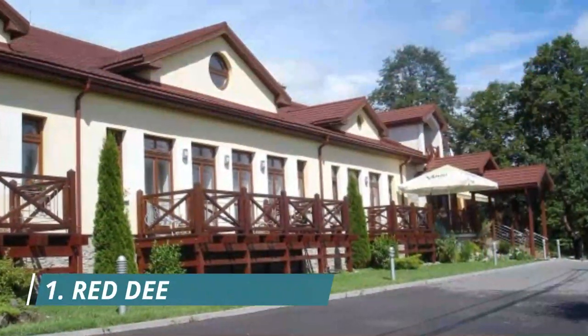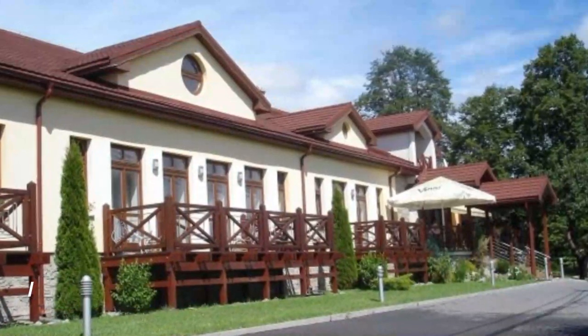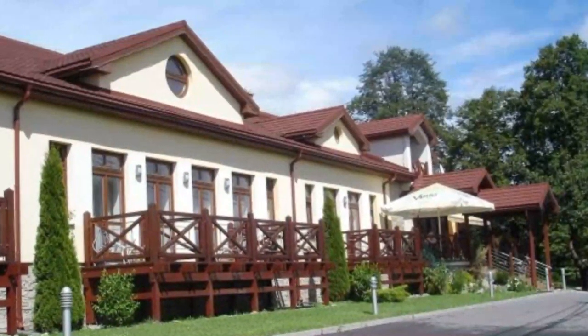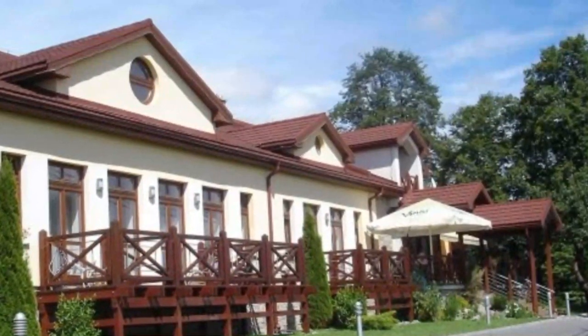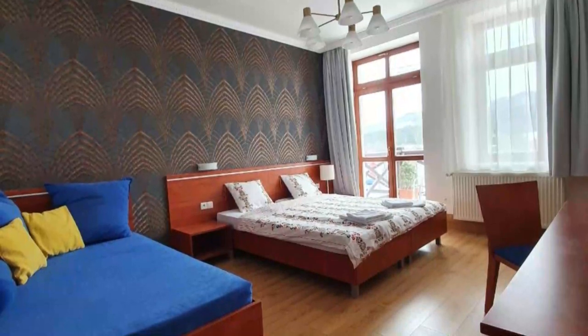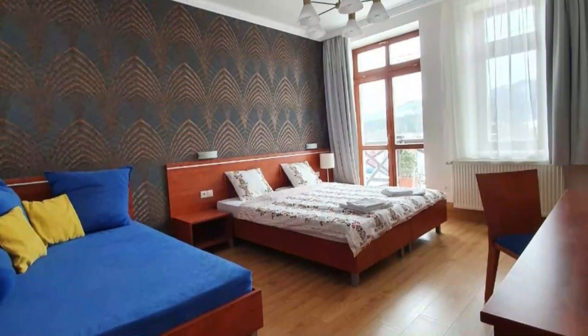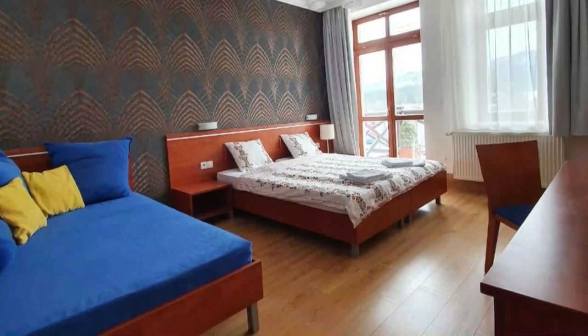Number one: Red Deer Hotel. Situated in green surroundings six kilometers from the center of the picturesque city of Brezno, the Red Deer Hotel (****) offers you a relaxing stay on the foothills of the Low Tatras. Taste some delicious Slovakian food in the cozy, elegant restaurant or on the inviting summer terrace, and spend restful nights in tastefully furnished rooms and apartments.